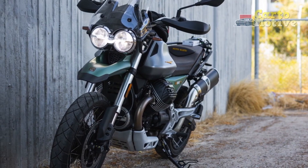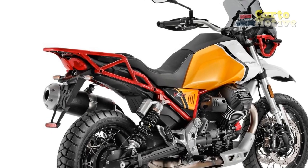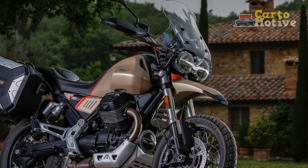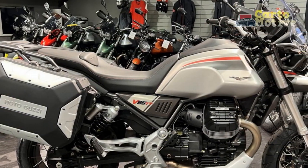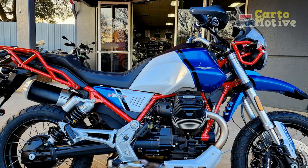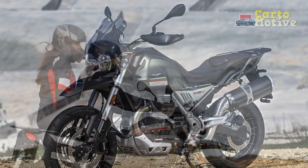Conclusion: The Moto Guzzi V85TT transcends the conventional boundaries of adventure touring motorcycles. It masterfully captures the essence of exploration, offering riders an invitation to embark on journeys that intertwine both past and present. With a harmonious blend of design, performance, and versatility, the V85TT stands as a testament to Moto Guzzi's legacy while embracing the demands of contemporary motorcycling. In a landscape dominated by modern and often indistinguishable machines, the Moto Guzzi V85TT proudly stands apart, appealing to riders who seek a motorcycle that embodies both tradition and innovation.